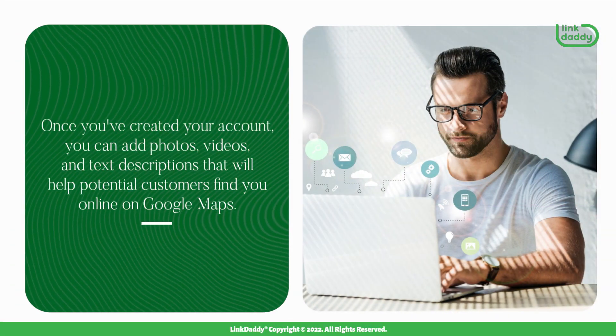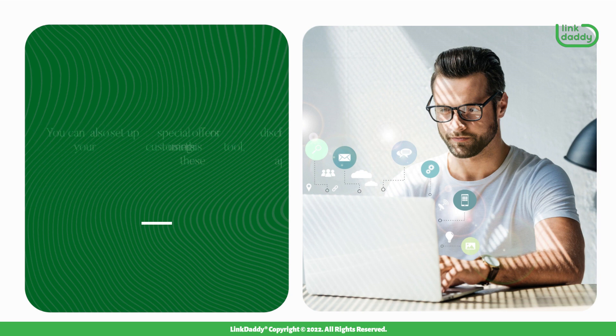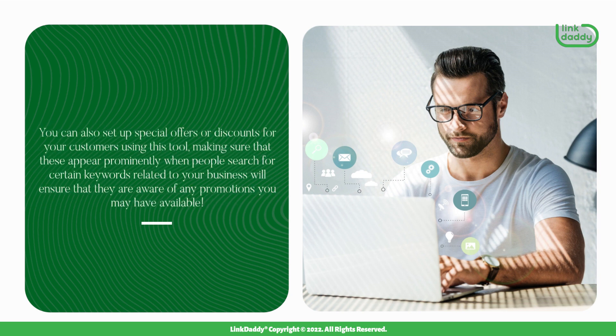Once you've created your account, you can add photos, videos, and text descriptions that will help potential customers find you online on Google Maps. You can also set up special offers or discounts for your customers using this tool, making sure that these appear prominently when people search for certain keywords related to your business will ensure that they are aware of any promotions you may have available.